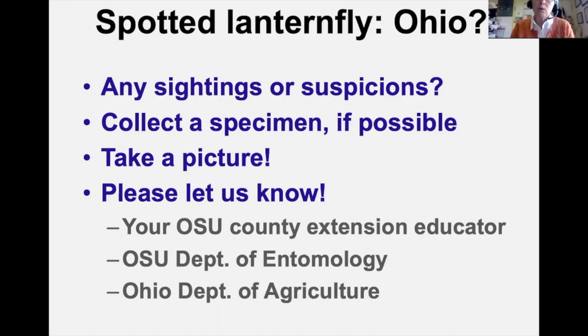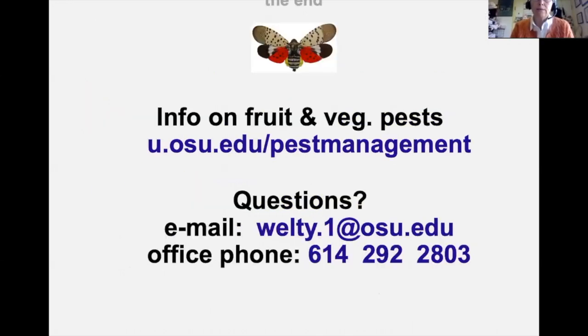In Ohio we have not yet had any sightings. If you see anything that might be Spotted Lanternfly, collect a specimen if possible, take a picture, and let us know — your OSU county extension educator, Celeste Welty or OSU Department of Entomology colleagues, or the Ohio Department of Agriculture.